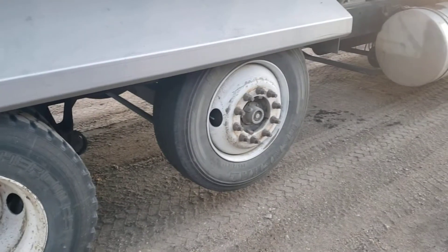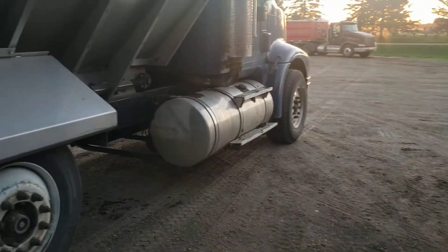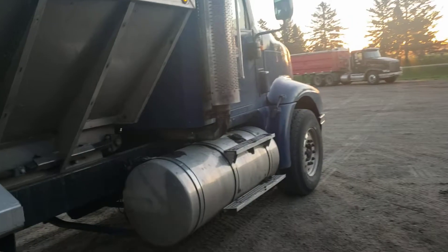Got a little tag axle. When you're loaded, you put that on the ground — it takes the weight off the front tires. Makes it easier to steer and it makes it legal.